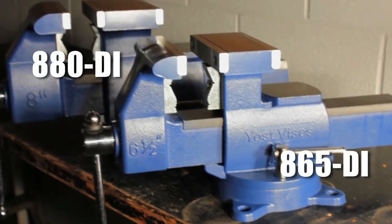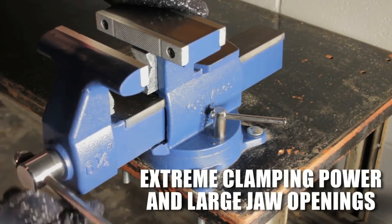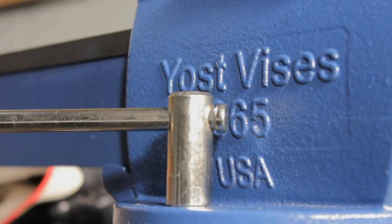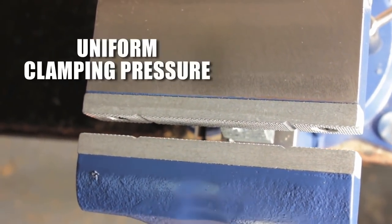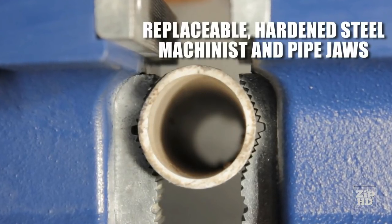For more than a century, the Yost Vice Company has been making the finest vices available for both professionals and home craftsmen. The Made in USA 865DI and 880DI vices are designed specifically for mechanics and home craftsmen who need extreme clamping power and large jaw openings. Cast from 65,000 PSI ductile iron, the vice is designed for rugged activity. Each vice is carefully manufactured to provide smooth engagement and disengagement of the main screw mechanism, ensuring uniform clamping pressure. Vices are built with replaceable, hardened steel machinist and pipe jaws.